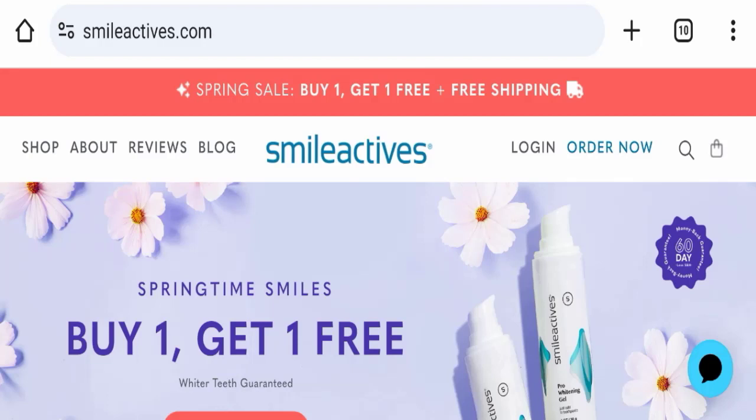Hello friends, I welcome you to my official YouTube channel, Scam Website Expert. Our today's topic is about Smileactives reviews. So today we will discuss the complete details of this website, so please stay tuned with us. I want to tell you one important thing: it's not my website and I'm just making videos to save you from scam websites.